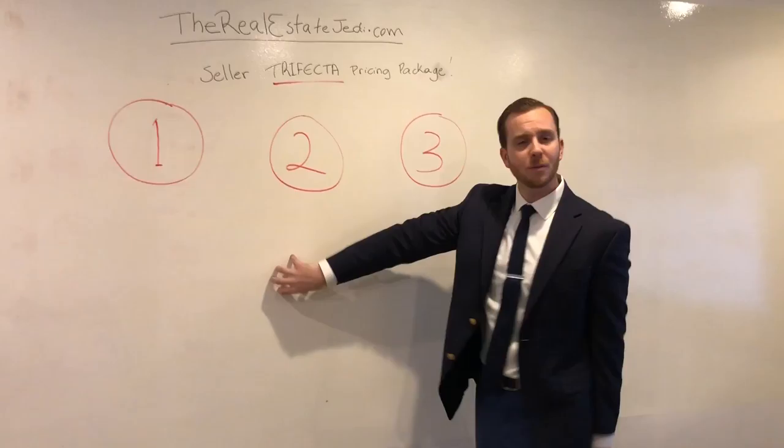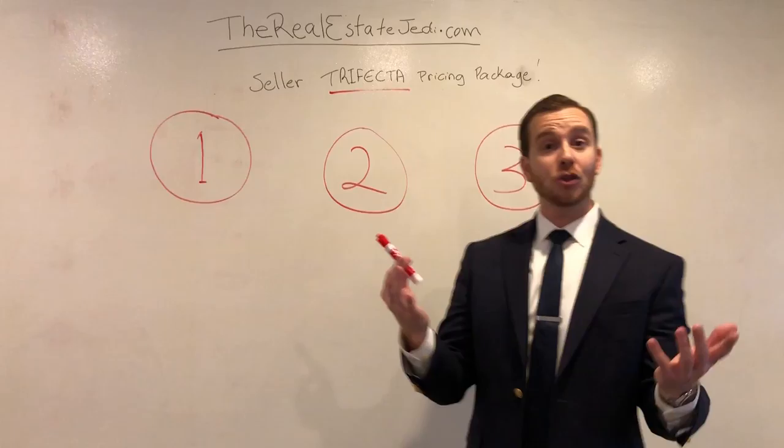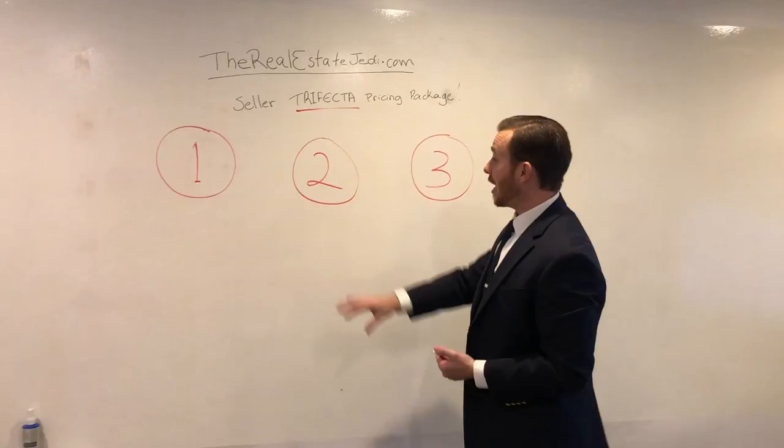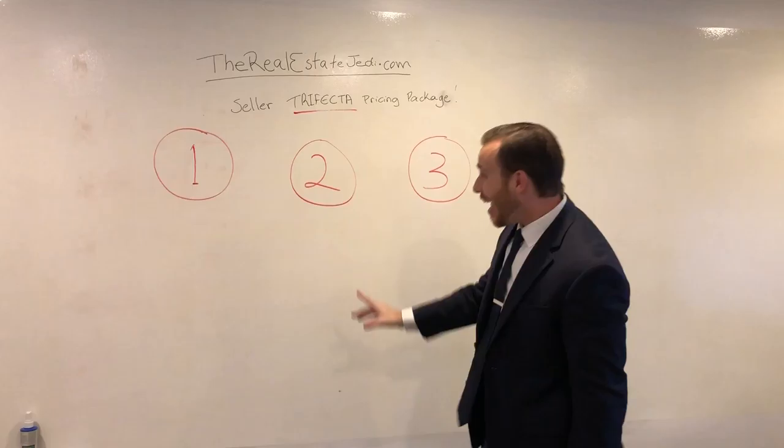Number two, one of our more popular options, is a seller upgrade package. Sometimes people have been living in the property for five to ten years and haven't done all the upgrades they envisioned. But if you do some of those upgrades today and bring them up to current trends and what buyers are looking for, you're going to be able to get a much higher dollar. We can help you walk through those items and figure out strategically which upgrades are going to net you the most money for the least amount of investment.